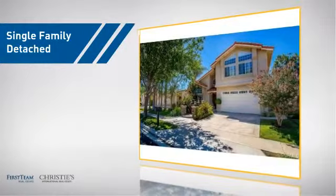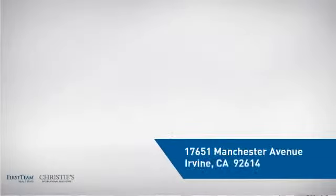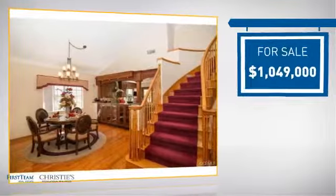This detached home is a great choice for families who want the privacy of their very own lot. It's located in the Irvine area, currently listed at just over 1 million dollars.